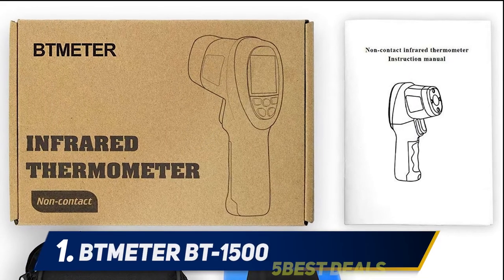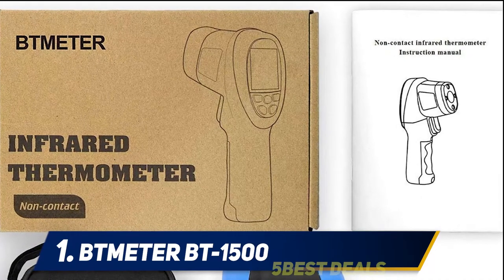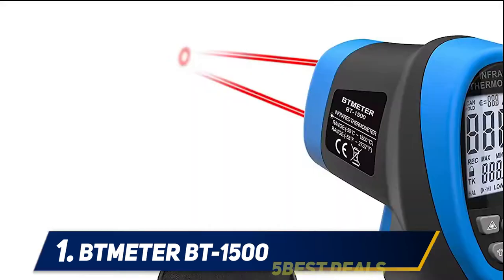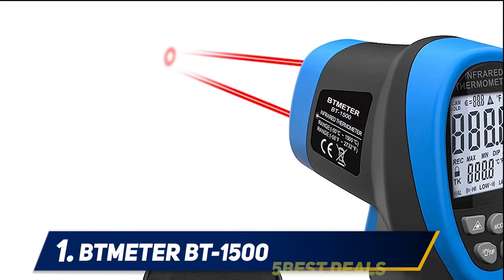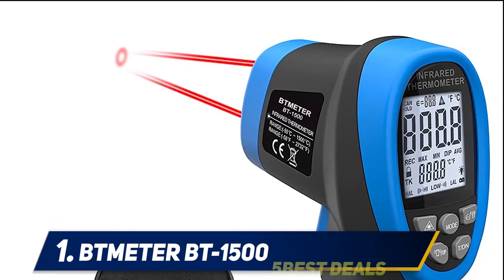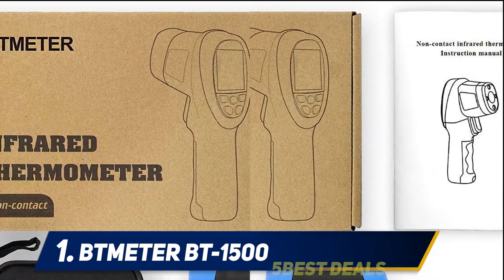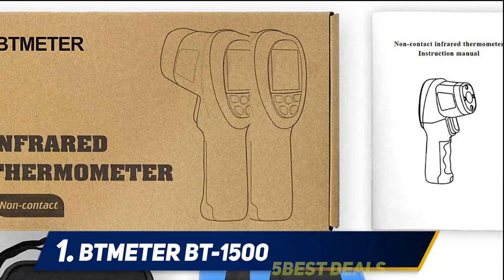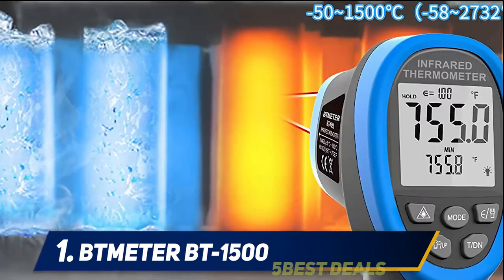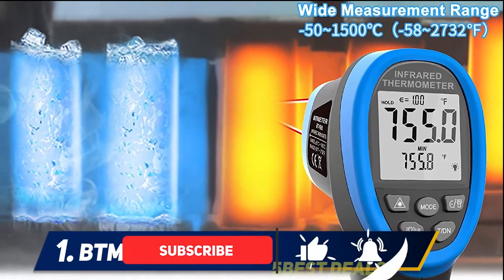And at number one, the Meter BT 1500. If you're looking for the best non-contact infrared thermometer, the Meter BT 1500 is a great choice. Its only downside doesn't have to do with the thermometer itself, but instead has to do with the instructions, which lack some detail due to improper English translations. But once you get the hang of this handy tool, you'll be glad you made the effort.